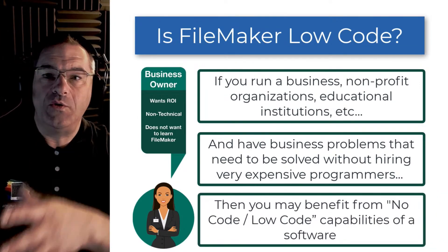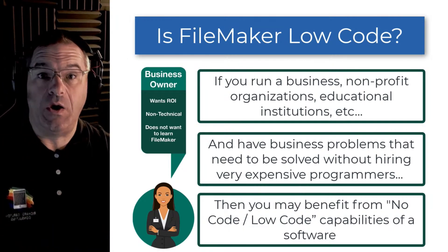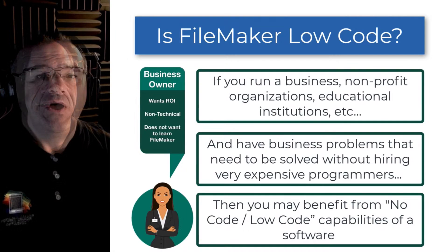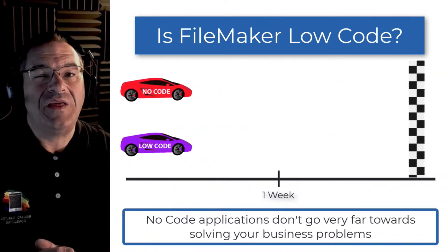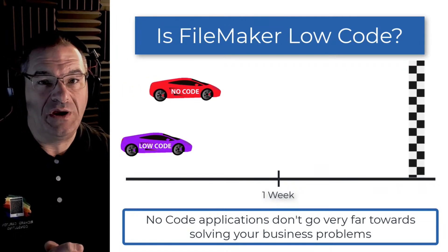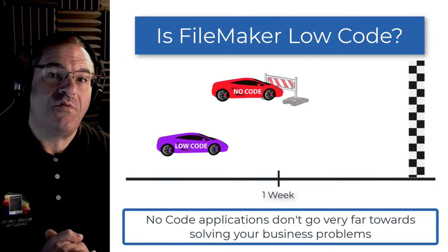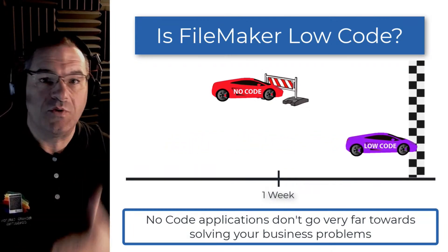That leads us to the idea of no-code or low-code, and if you can build a critical application without doing any coding, that's fantastic. What you're going to find out if you try some of these no-code applications is that they don't go very far towards solving your business problems. They start off really good for a day or two, and after about four or five days or a week of working with them, you realize that you've hit serious roadblocks.